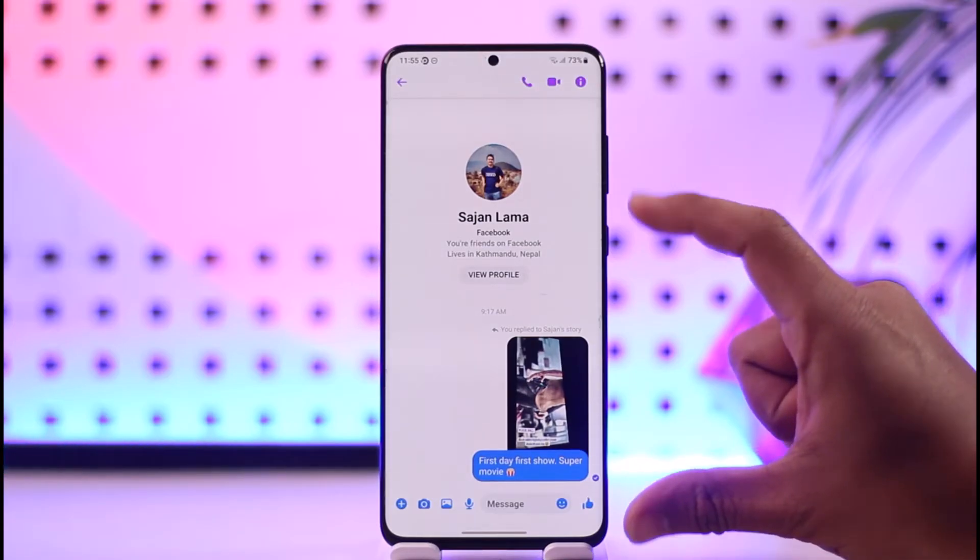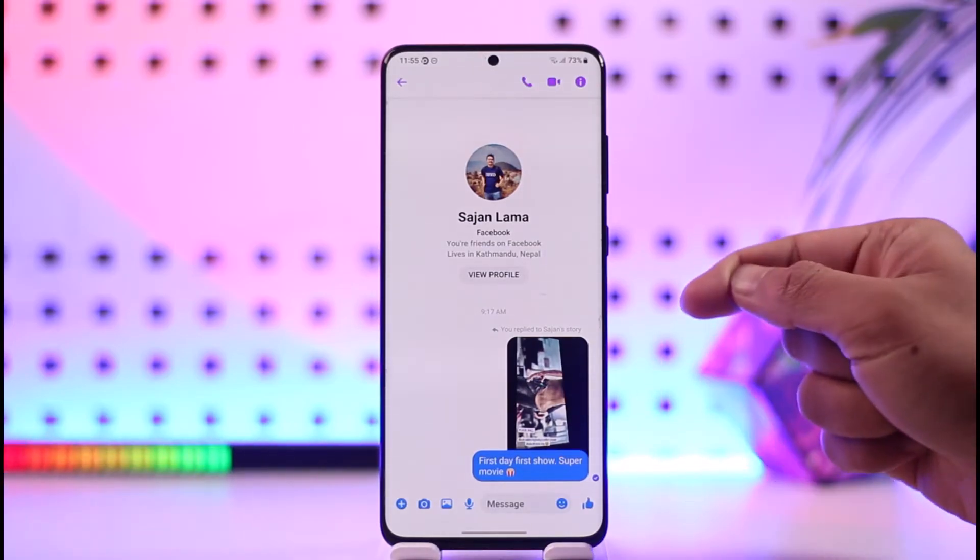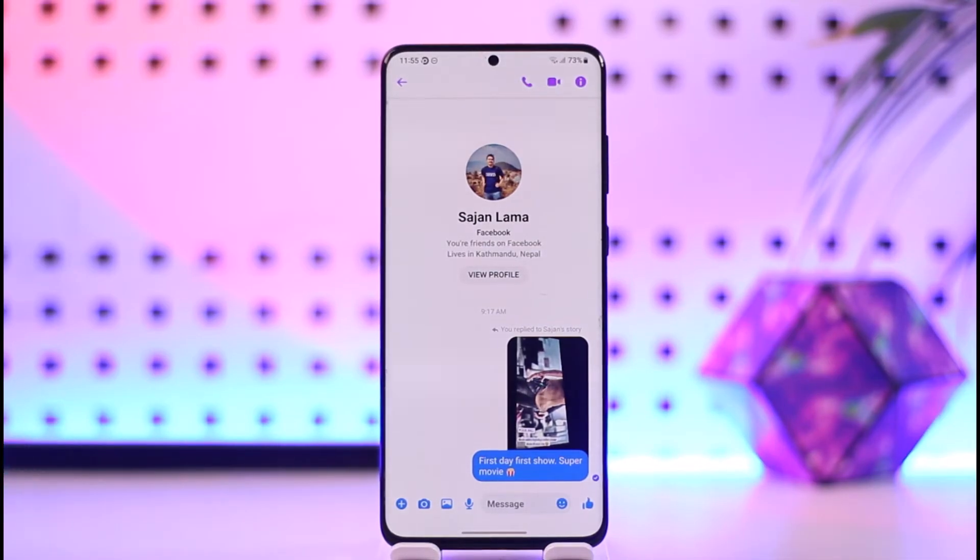Sent basically means you have sent the message from your messenger app but it has not reached the other person, because maybe the other person is offline, they have not received the notification on their phone, or maybe they are not logged into messenger.